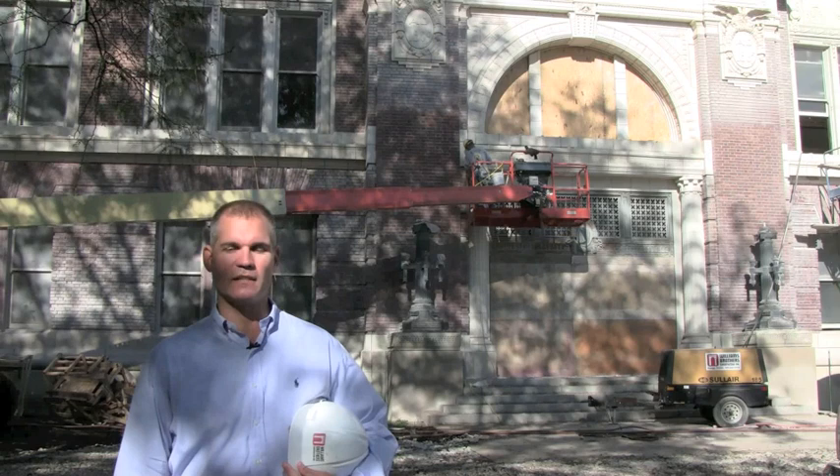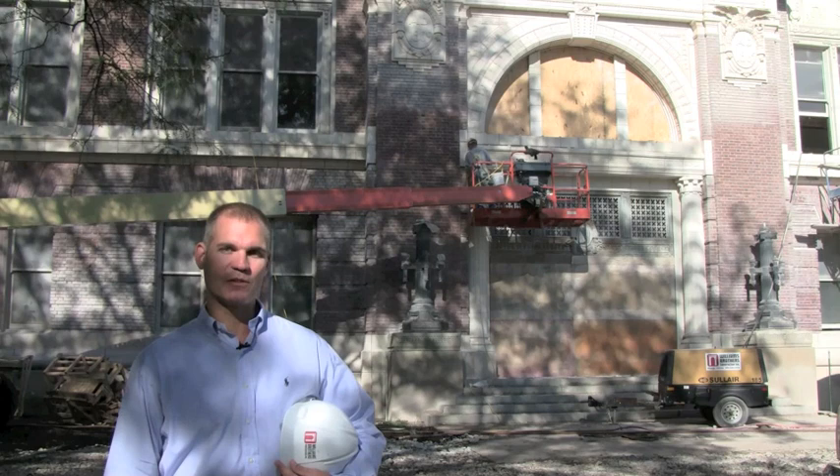Hi, I'm Matthew Tomaszewski of the College of Liberal Arts and Sciences at the University of Illinois, and welcome to 'This Old Hall' — the story of the renovation of one of the most historically significant and highly used classroom buildings on campus.